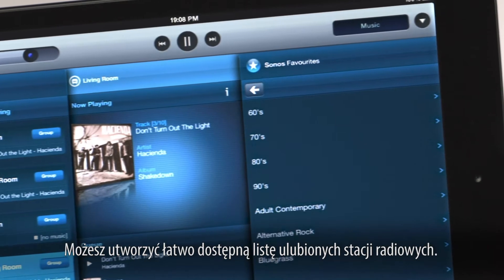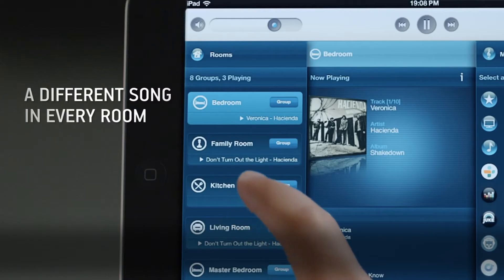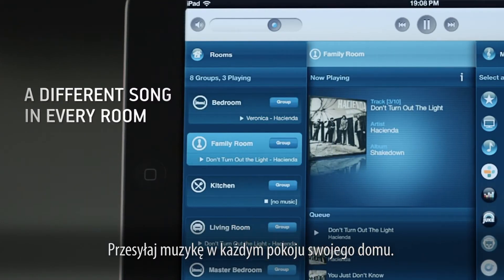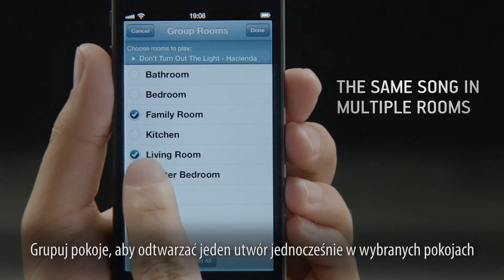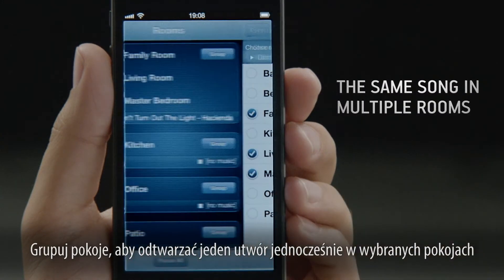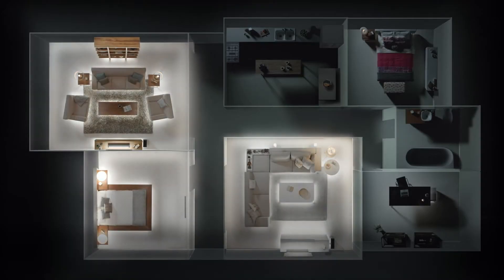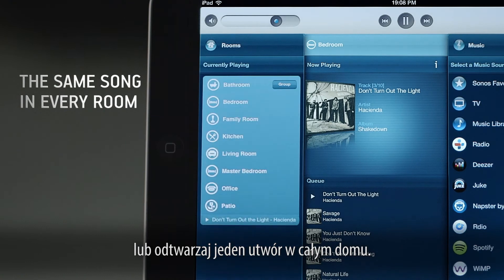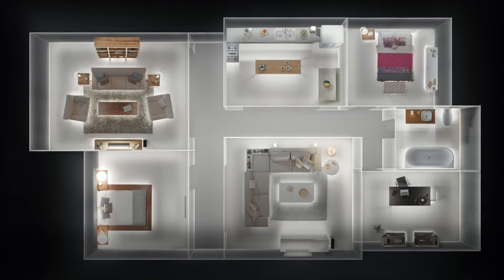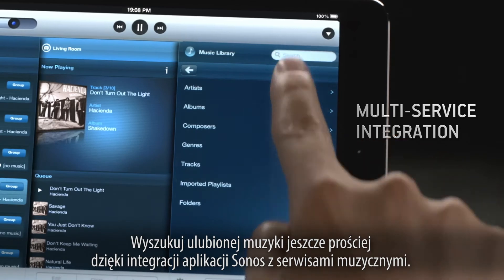Stream different music in every room of your home, group rooms to play one song simultaneously, or play the same song throughout your entire home. Find your favorite music even easier with its multi-service integration.